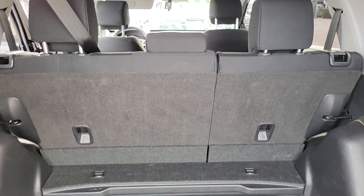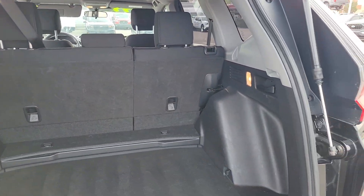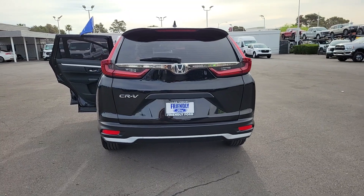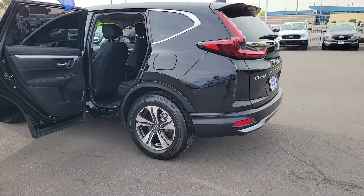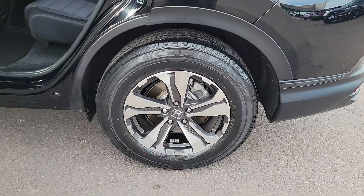These are just some of the great options this vehicle comes with: pre-collision system, keyless entry, adaptive cruise control, backup camera, electronic stability control, alarm, aluminum wheels, steering wheel audio controls, rear spoiler, and traction control. Give yourself the upgrade you deserve — get into the Honda CRV and drive. We'll put you behind the wheel today.